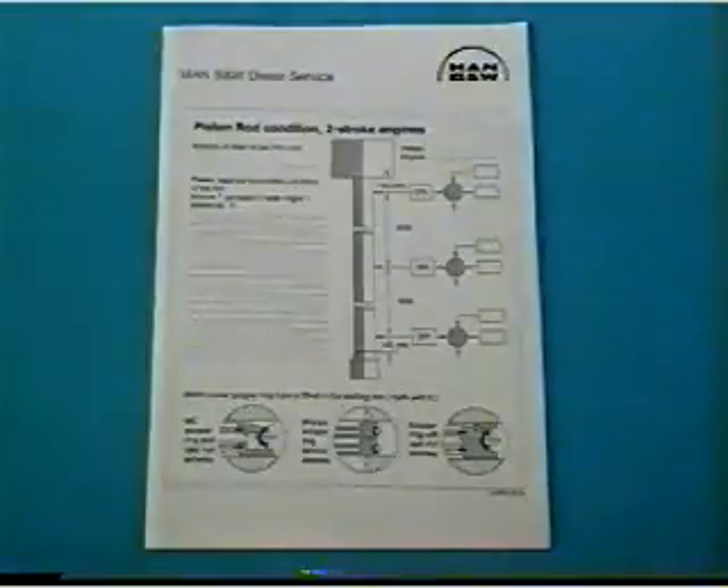Please contact MAN B&W Diesel if you require piston rod inspection report forms and updated instruction book pages.